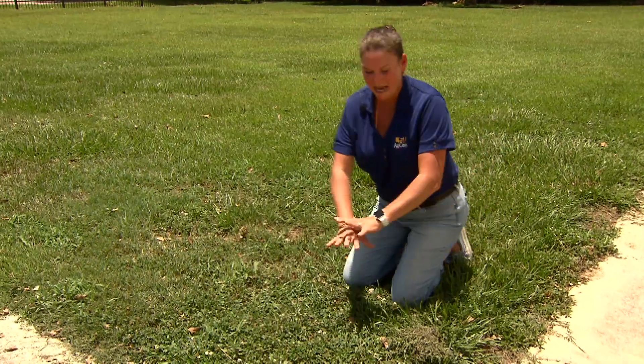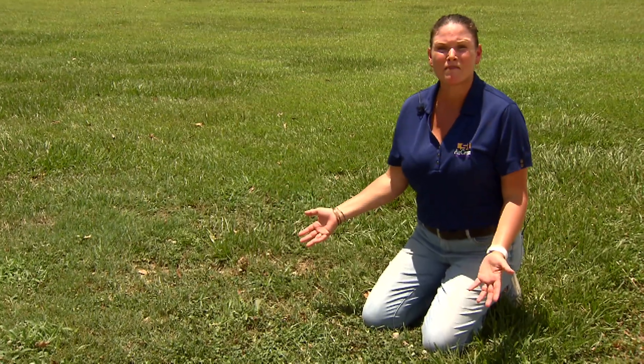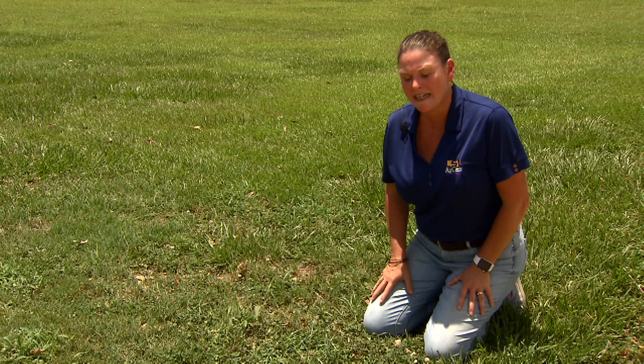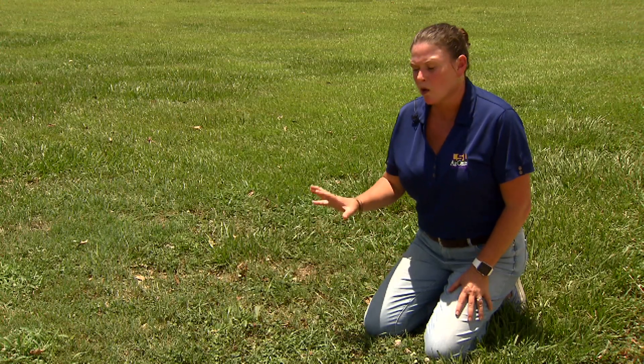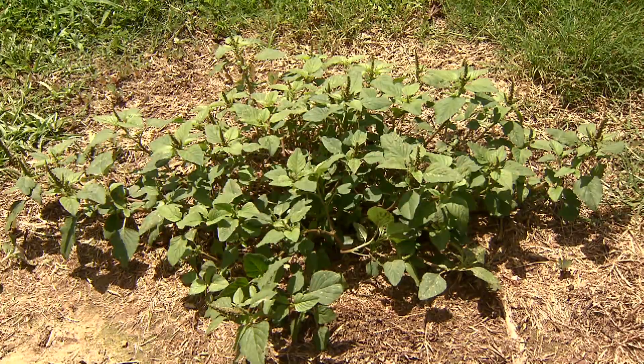We're here in the Garden of Weedon where we have just about every weed you can grow in Louisiana in this area. Did you know that a weed is just a plant that's growing out of place? And for most homeowners, weeds are a problem in their lawns and in their ornamental raised beds.